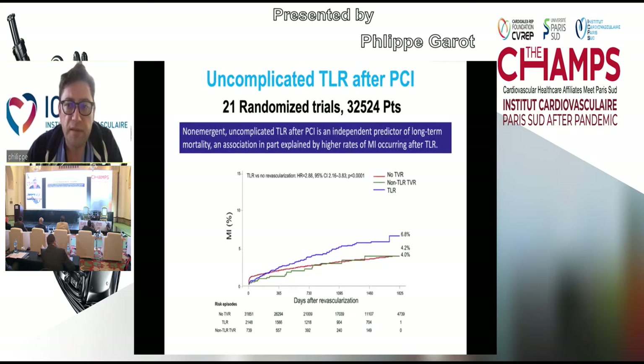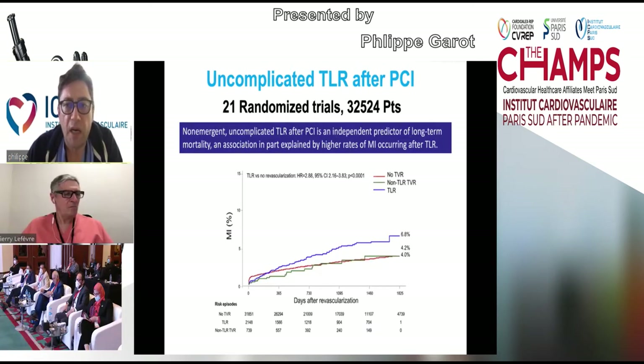This worse prognosis is associated with and driven by higher rates of myocardial infarction after TLR PCI. Patients with TLR PCI have 6.8% MI at five years, which compares unfavorably with the 4.0% and 4.2% rates of MI in patients treated for no TVR PCI.